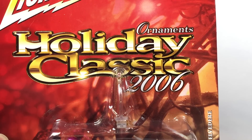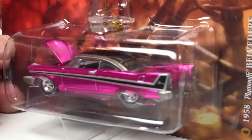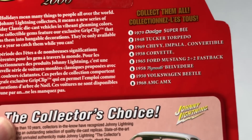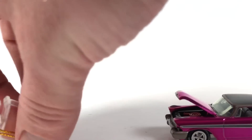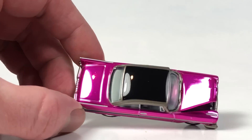These next two are from the Holiday Classic 2006 ornaments series. First is the 1958 Plymouth Belvedere - this was an exclusive grip clip that turns your cars into decorations. The clip that comes with it lets you hang these things from a Christmas tree. Here are the other cars that were in the series - this one is the Plymouth Belvedere, very nice tooling from Johnny Lightning. These are all kind of in that chromed spectraflame-ish finish. These came out in 2007, I believe.